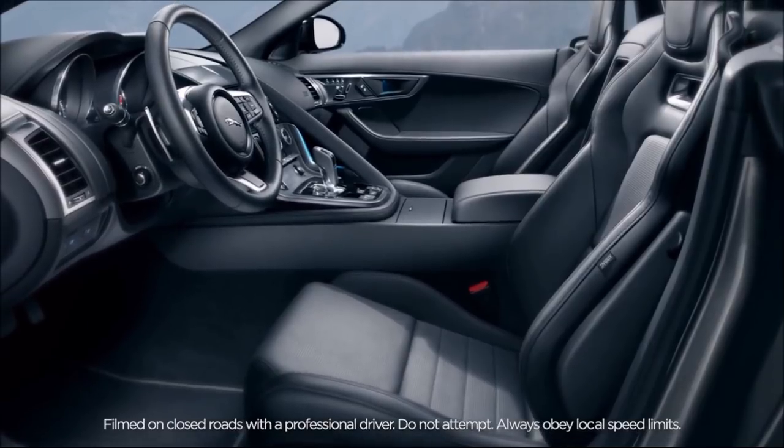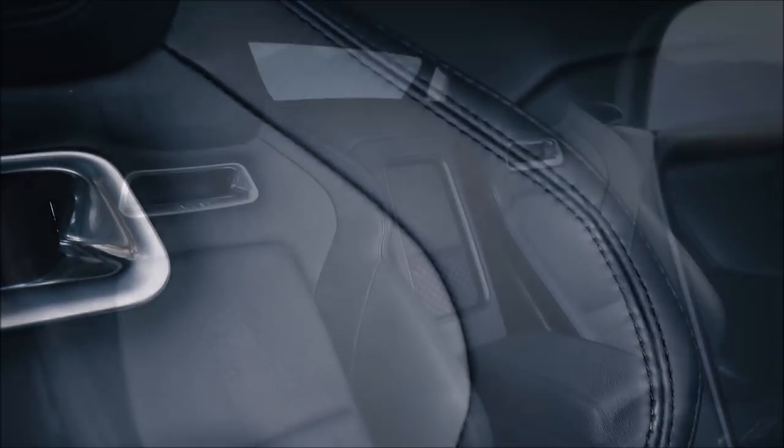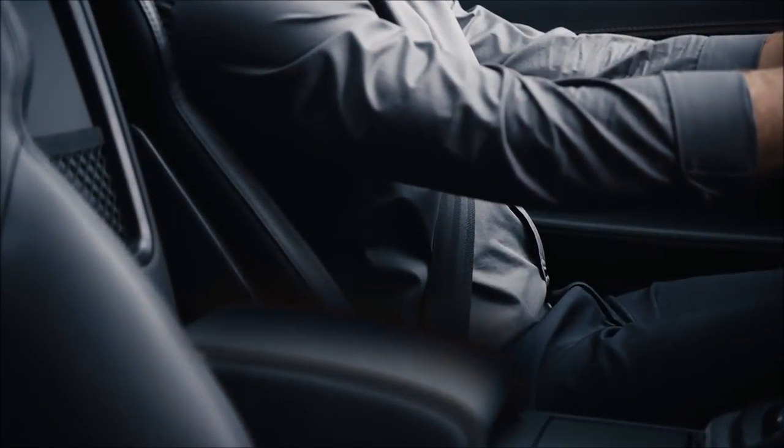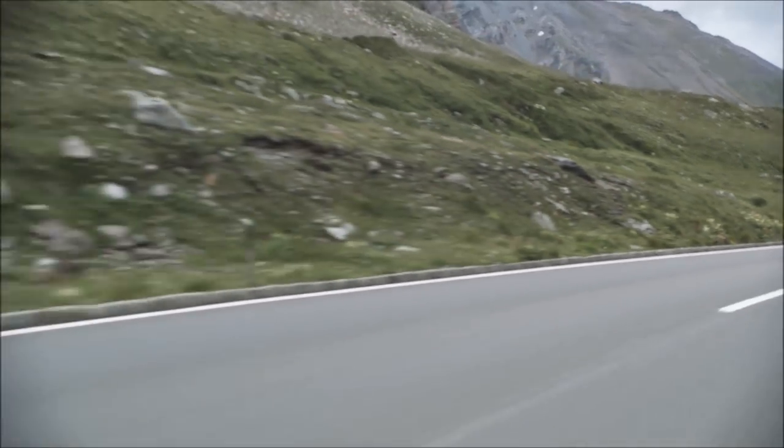The F-Type features streamlined seats that offer a greater range of seating positions. Constructed with magnesium, they're over eight kilograms lighter than before, yet provide greater comfort and more lateral support. Dynamic driving never felt so good.